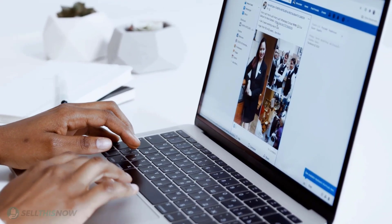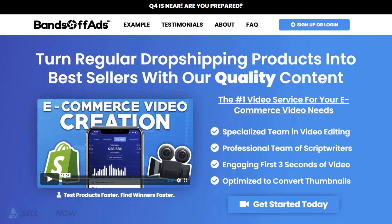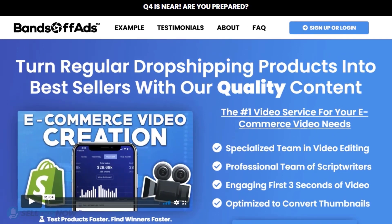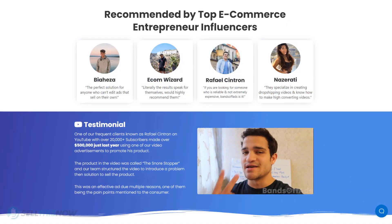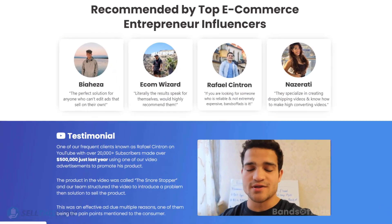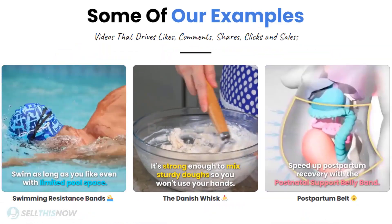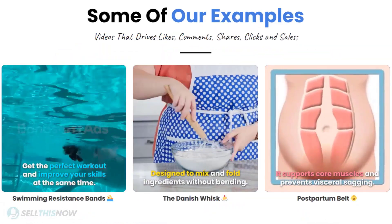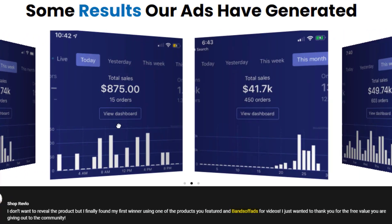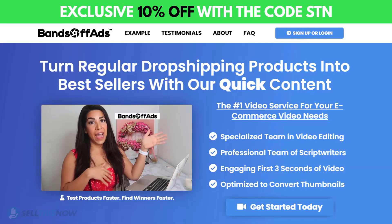Did you know that the most important part of a successful campaign is your video ad? Bantoff Ads is your go-to place for high-quality, fast and efficient video ads for your dropshipping products. They are the best in the industry — that's why they're recommended by so many top, successful e-commerce entrepreneurs. From the video script to the eye-catching thumbnail, Bantoff Ads will create everything for you for an affordable price. So stop losing time and money, send your video ad campaign to the next level. Click the link in the description to get 10% off right now!